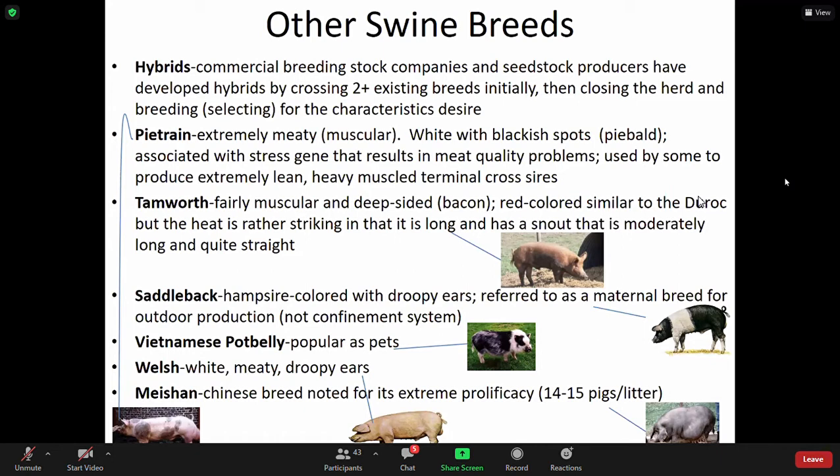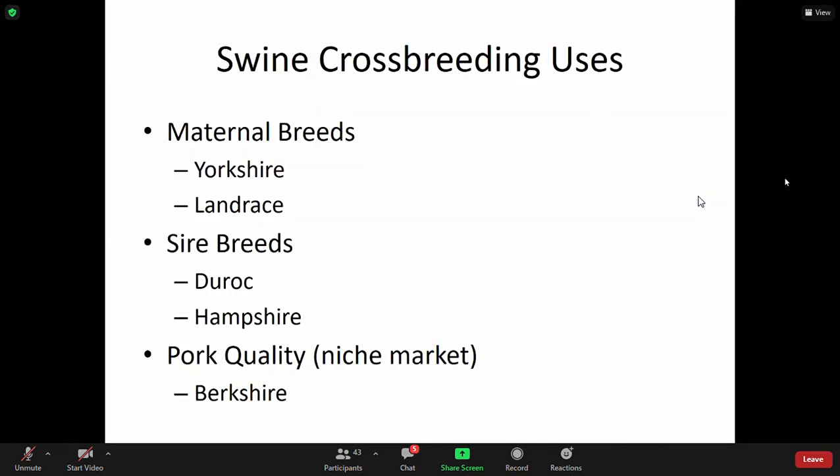Some breeds will do better in confined situations and some will not. Vietnamese potbelly are popular as pets — you see them frequently in people's homes. Welsh white is meaty with droopy ears and can be confused with the Yorkshire and other breeds. Knowing the proficiency in their litter or mothering is important for characteristics of breed and production. Make sure you read and see how this story ties all together.